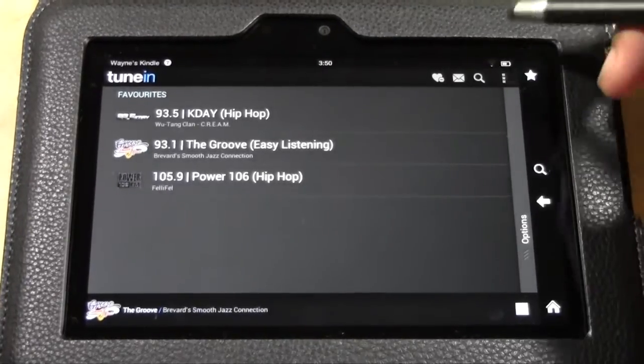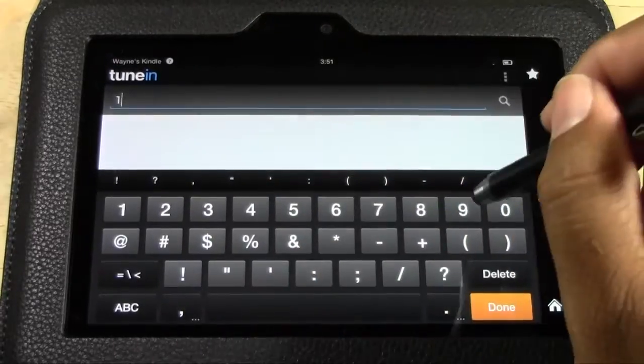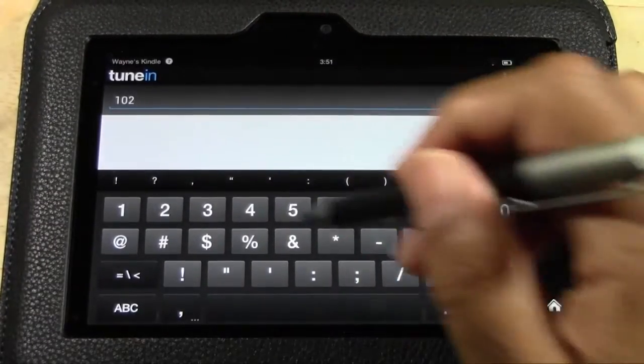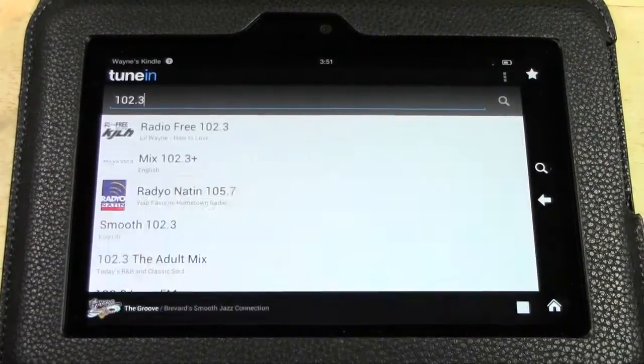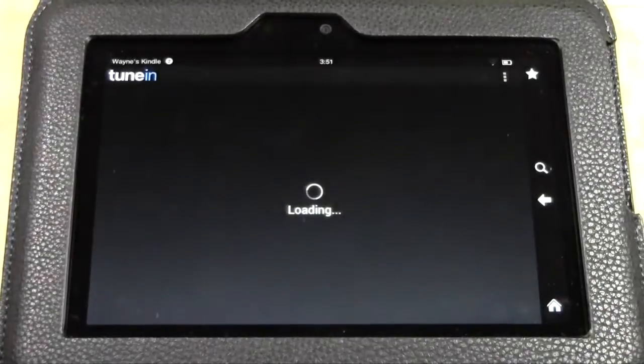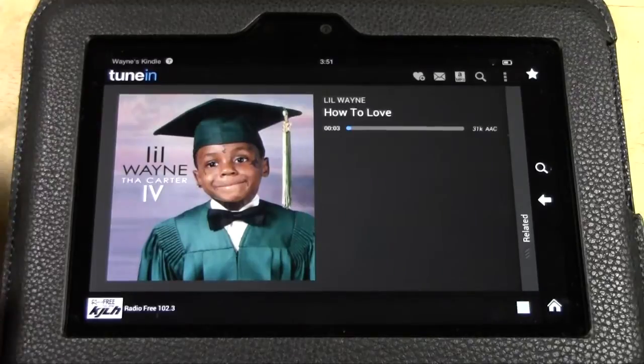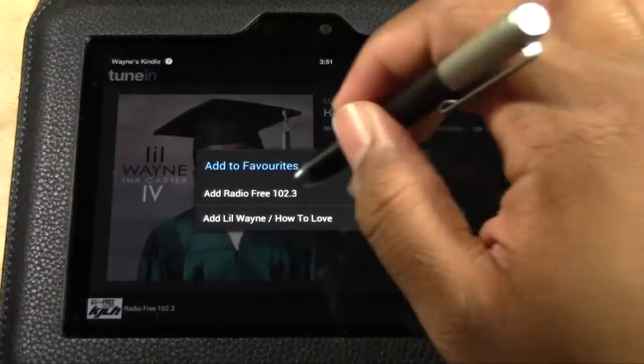Also, if you don't see your favorite radio station in that local list, you can type in the frequency numbers. I'm going to type in 102.3 — and there it is. Tap on that, and this is another way to find your station if you don't see it in the local listing. I want to favorite that as well.